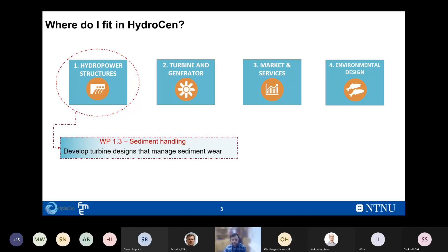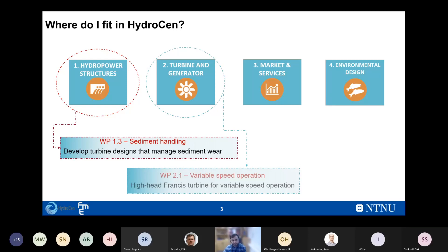I'm a PhD student under the HydroCen project, working on sediment handling. I fall directly under Work Package 1 on hydropower structures, and as a mechanical engineer working on turbines, I also fit into that category. These are the two work packages within HydroCen that my research fits into.